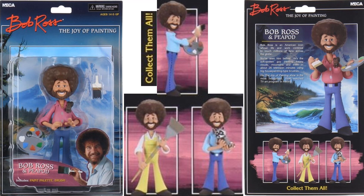Here is Bob Ross — the front of the card showing 'The Joy of Painting.' He includes a paint palette and a brush, and the squirrel in his pocket. And here's the back of the card as well.